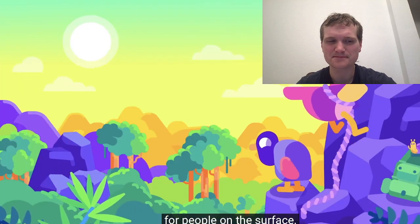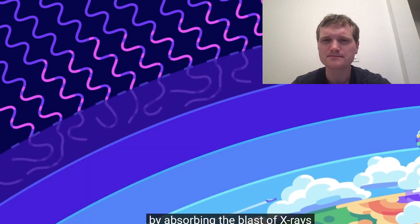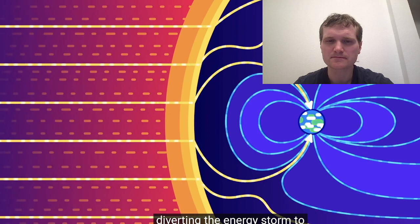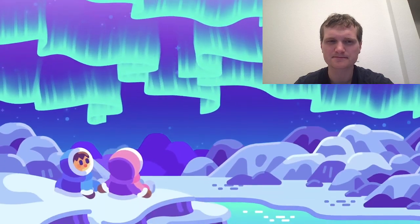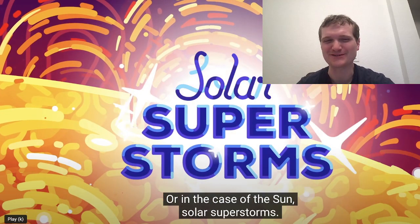When these monsters hit us, nothing happens on Earth directly to people. While even smaller storms can damage satellites, affect radio communication, and be dangerous to astronauts, for people on the surface, space weather is harmless. Earth's atmosphere protects us from the worst effects of a solar flare. Earth's magnetic field deflects the electrified plasma from a CME, diverting the energy storm to the north and south poles, where energetic particles fall into the atmosphere, causing it to glow and creating beautiful auroras.